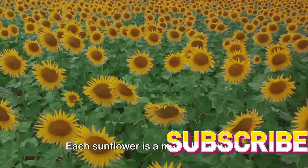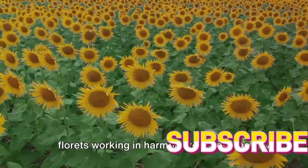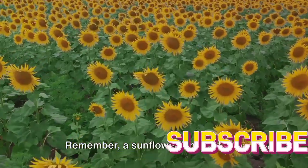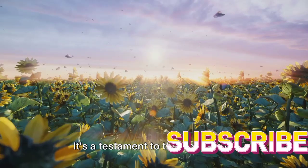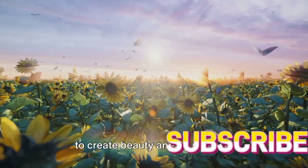Each sunflower is a marvel of natural architecture, a grand assembly of tiny florets working in harmony to create the illusion of a single, magnificent bloom. Remember, a sunflower isn't just one flower, but a gathering of many tiny flowers. It's a testament to the wonders of nature and the intricate systems it uses to create beauty and abundance.